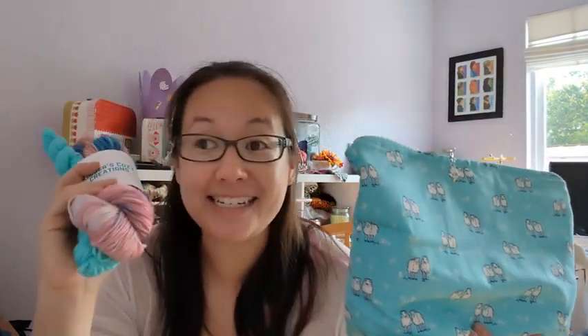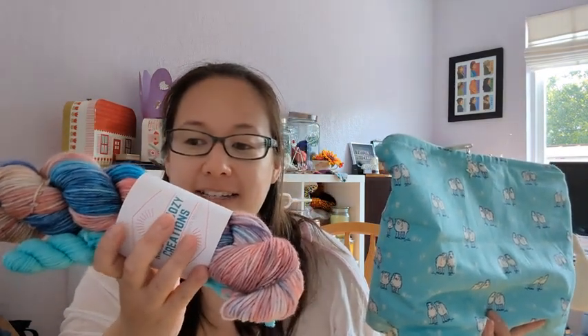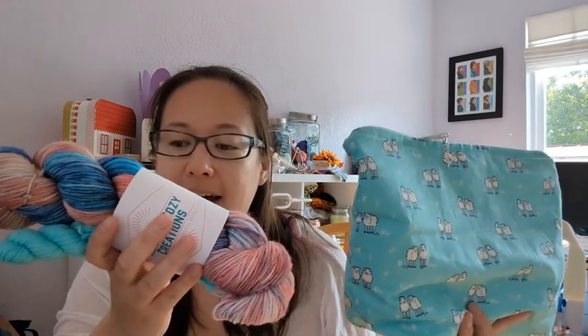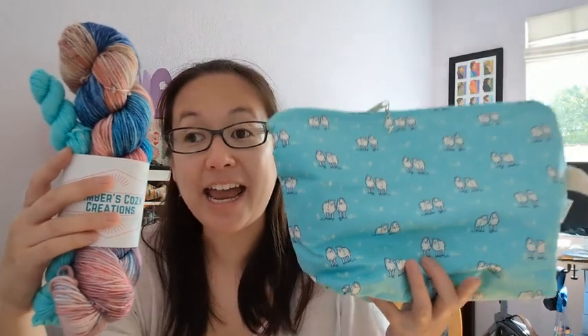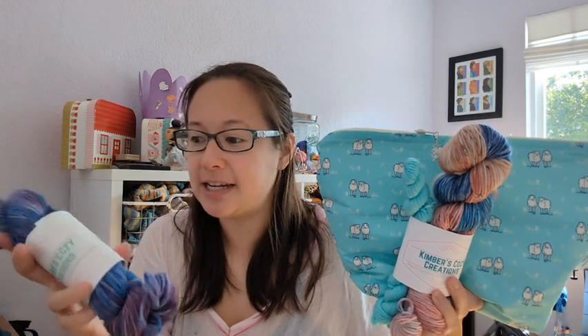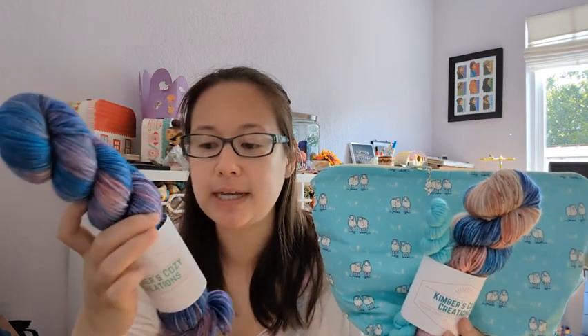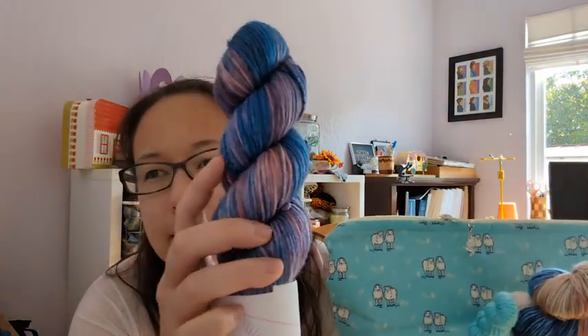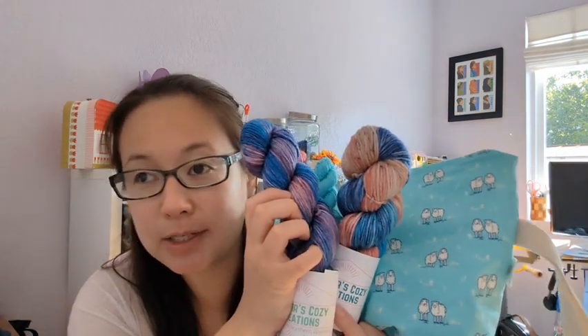Kimber of Kimber's Cozy Creations also sent the Little Bo Peep sock set — look how cute, they're perfect together! It's on her tough DK sock base, 75/25 superwash merino and nylon. The main skein is 100 grams and the mini is 20 grams. She also sent this adorable Once Upon a Die Volume 10 — it's a one-of-a-kind colorway with a beautiful blend of purples, pinks, and blues. It's also DK weight.